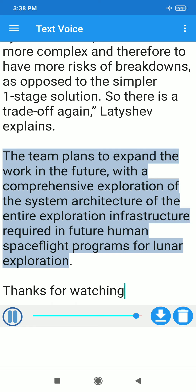The team plans to expand the work in the future, with a comprehensive exploration of the system architecture of the entire exploration infrastructure required in future human spaceflight programs for lunar exploration.